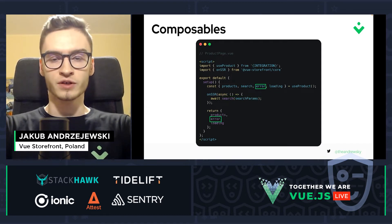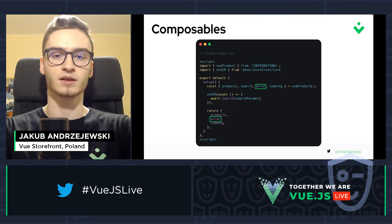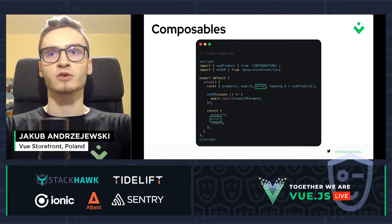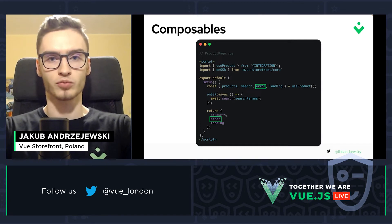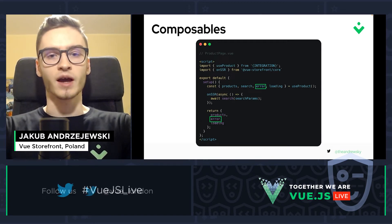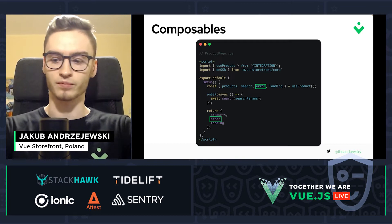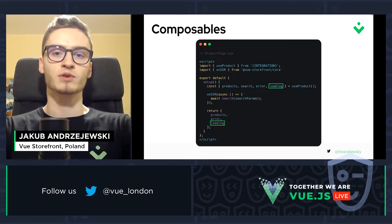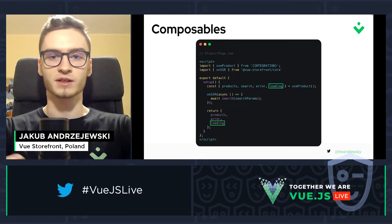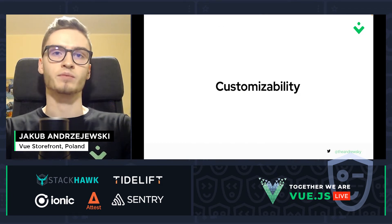Next, we have an error object where each property is mapped to the certain methods that the composable has. In the case of the useProduct composable, the error object will contain one property named 'search', which holds any error that might occur when fetching data from your e-commerce platform. Last but not least, we have the loading property, which indicates whether we are still waiting for the data to be fetched from your e-commerce platform.